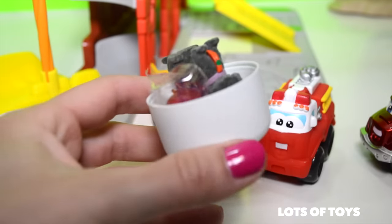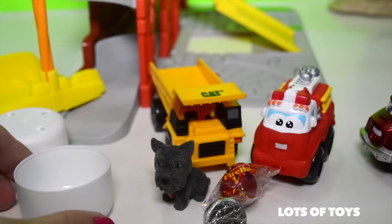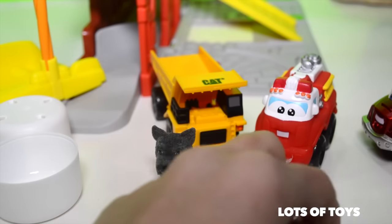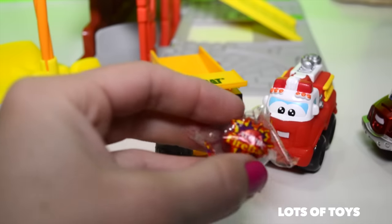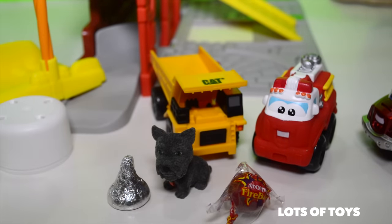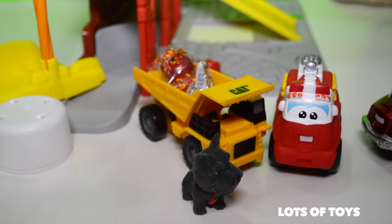Oh my goodness. We have a puppy and some candy — a Hershey's Kiss. And what is this? An atomic fireball. Awesome. Look at this cute little puppy.